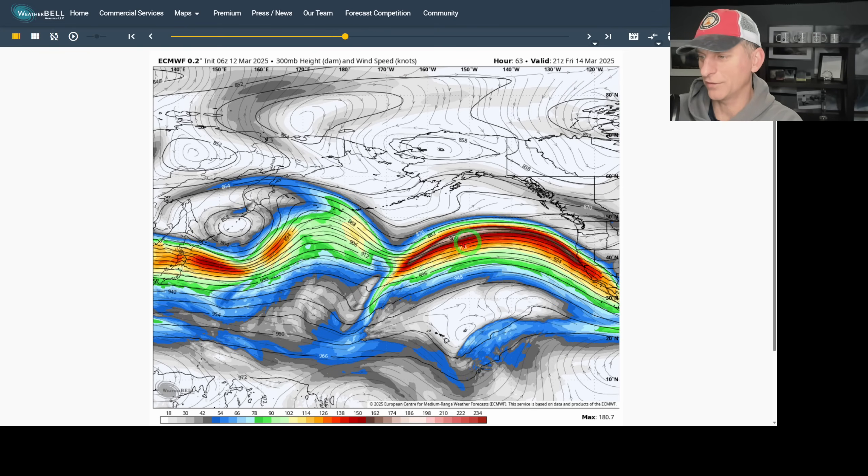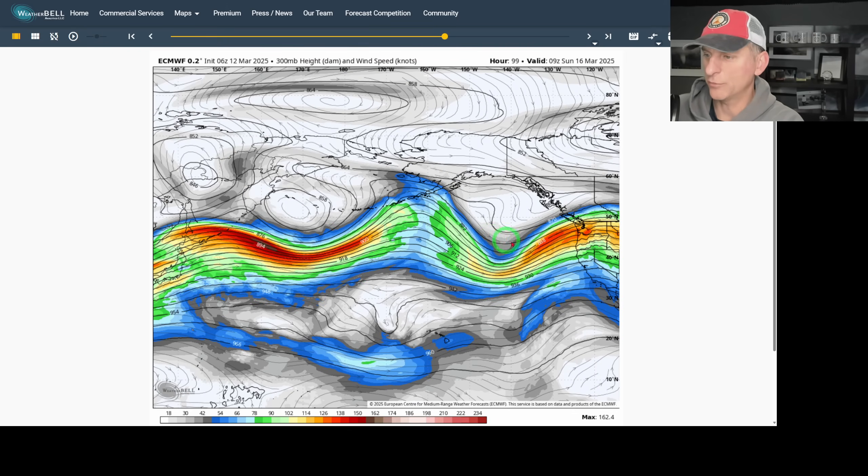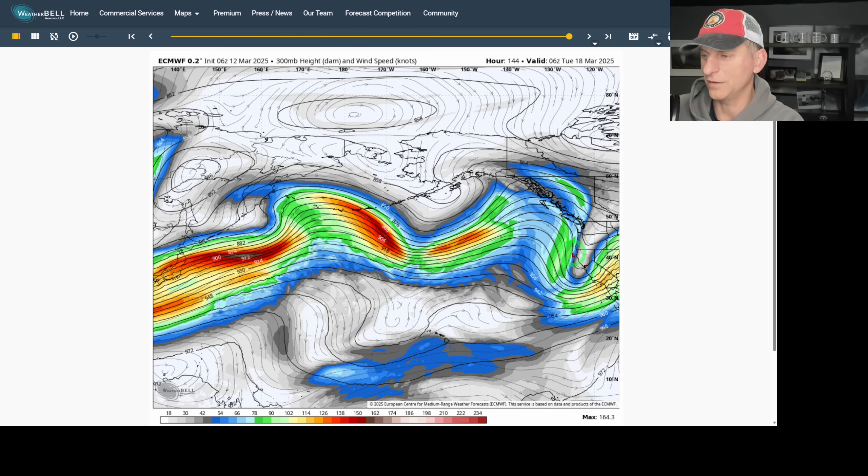And then you can see the storm track is going to be pointed at the Pacific Northwest. Additional systems are developing as we go through the upcoming weekend and on into the early portion of next week. You can continue to see some of these troughs rolling in, maybe a transient ridge or two, but we look to stay active as we go towards the end of the month of March.